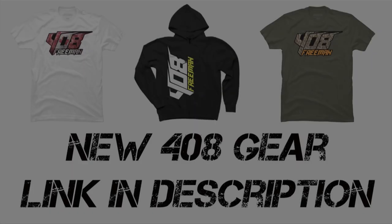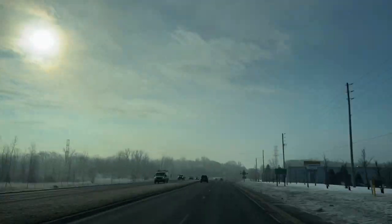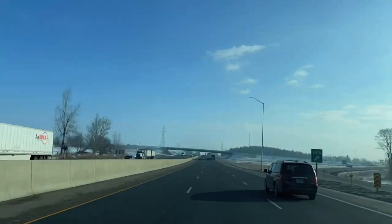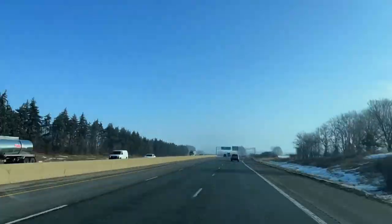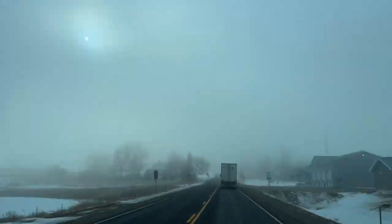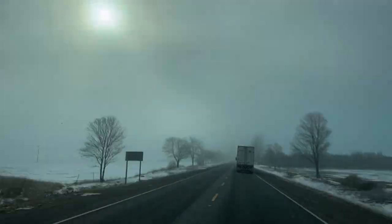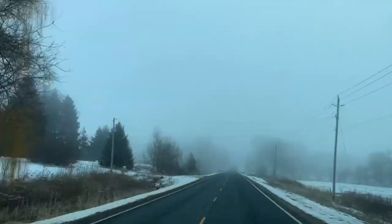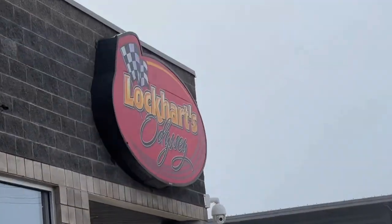Get in! Foggy one this morning! What's up guys, how's it going? Mark Freeman, 408. Another favorite store, Lockhart's. If you need a Can-Am, Ski-Doo, Sea-Doo, or a boat, this is the place to come.